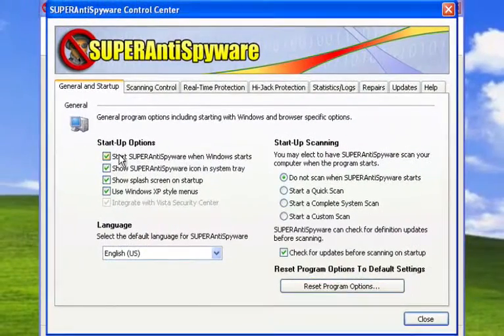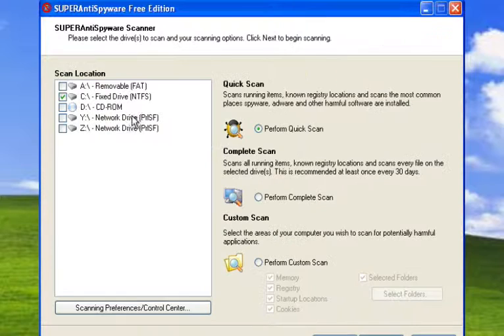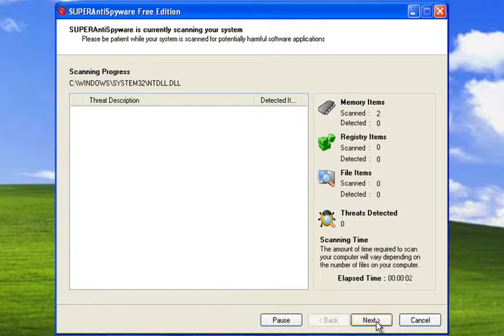I'm going to go to Preferences first and uncheck the first three options so the program doesn't start up when my computer starts, and it doesn't show the splash screen or put that little icon in the tray — it'll go away the next time we reboot. It's already checked for updates, so I don't have to do that again. In the future, you just click Check for Updates right there. Now I'm going to click on Scan Computer and do a full scan to make sure there's nothing lurking in my temp files. No need to scan external or network drives — mainly just make sure the C drive is scanned, which is where Windows is 99% of the time. Perform Complete Scan, click Next, and the scanning starts.